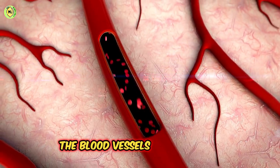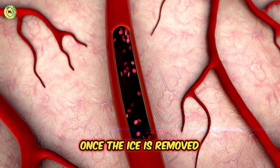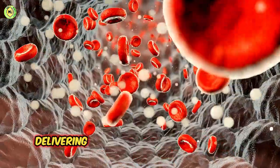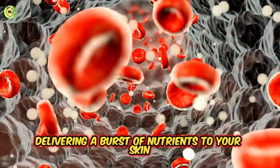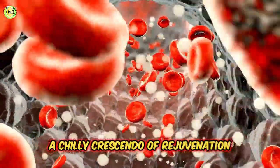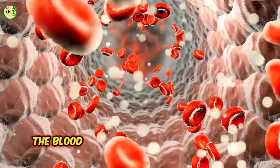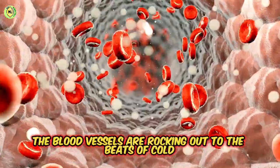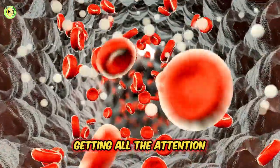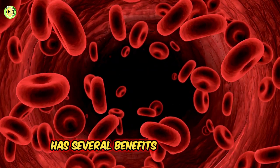The blood vessels first tighten, then elegantly expand once the ice is removed. This cold choreography jump-starts circulation, delivering a burst of nutrients to your skin. It's a symphony for your face — a chilly crescendo of rejuvenation. Think of it as a dance party for your face: the blood vessels are rocking out to the beats of cold, and your skin is the VIP guest getting all the attention. This vasoconstriction from rubbing ice has several benefits for your skin.